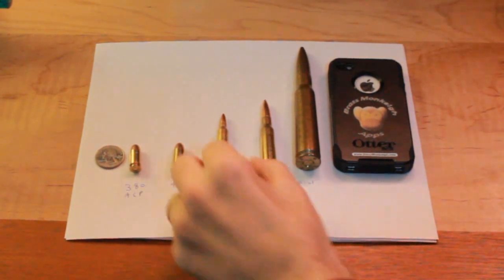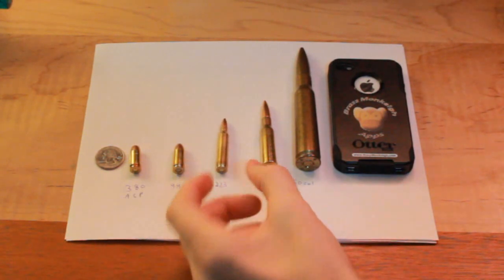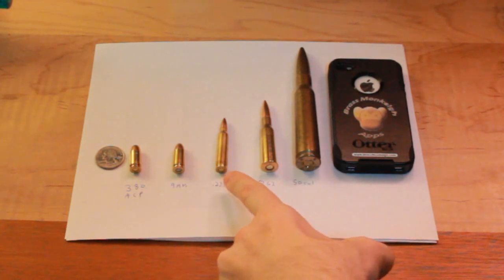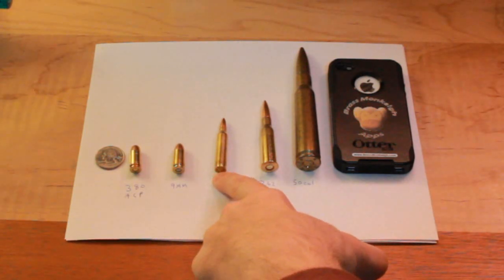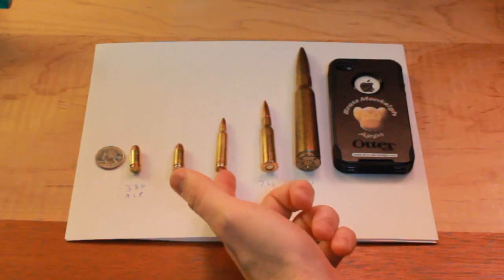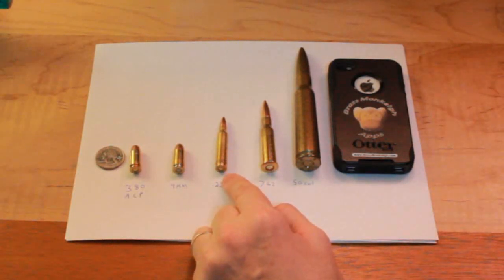This is the .223. This is what's fired out of most American assault rifles. It has another twin, the 5.56, which is what we actually shoot, but they're virtually the same. You can shoot this out of your AR-15, your M16, some of the SCARs, stuff like that. I think the ACR might shoot this too — I'm not positive about that, so I could get it wrong. But this is the standard for NATO armies.